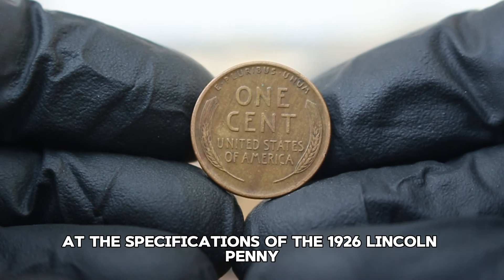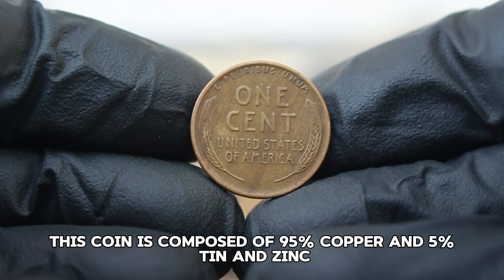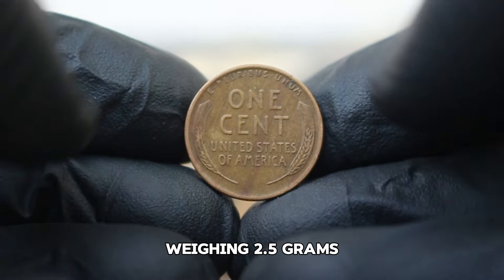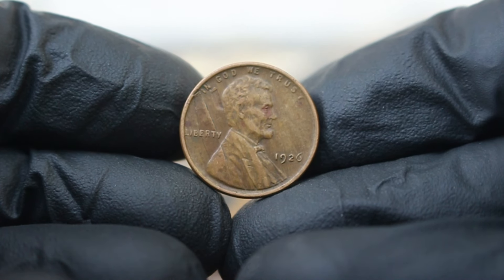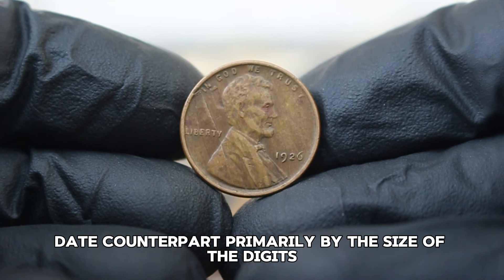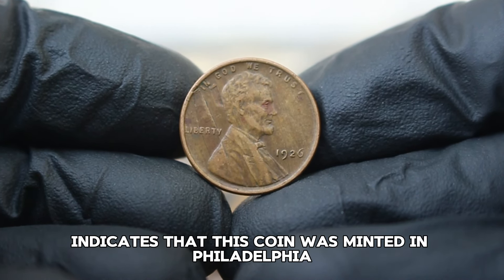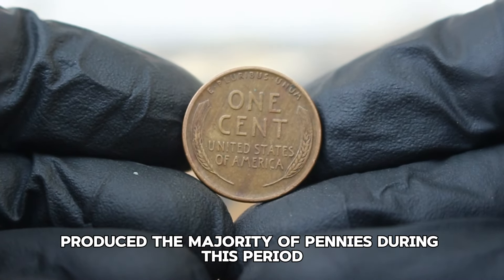The 1926 Lincoln penny is composed of 95% copper and 5% tin and zinc, weighing 2.5 grams and measuring 19 millimeters in diameter. The large date variety is distinguishable from its smaller date counterpart primarily by the size of the digits. The absence of a mint mark indicates that this coin was minted in Philadelphia, which produced the majority of pennies during this period.